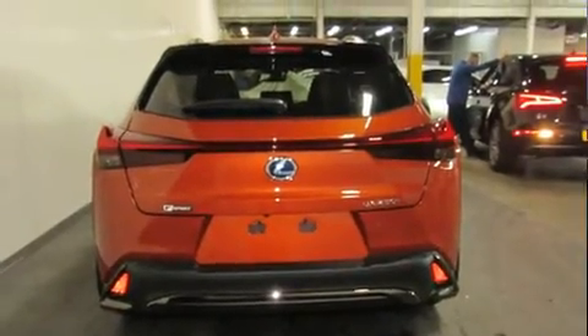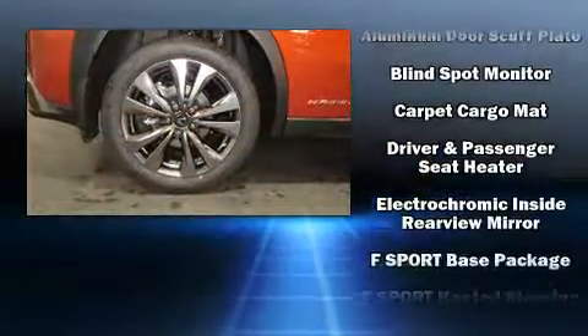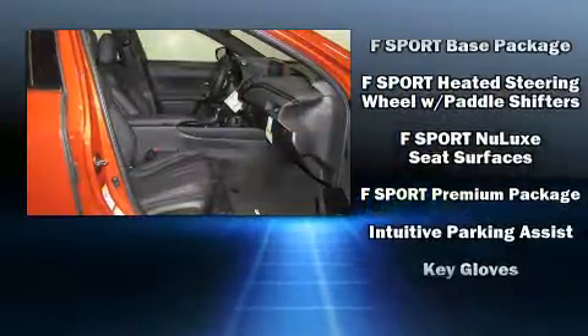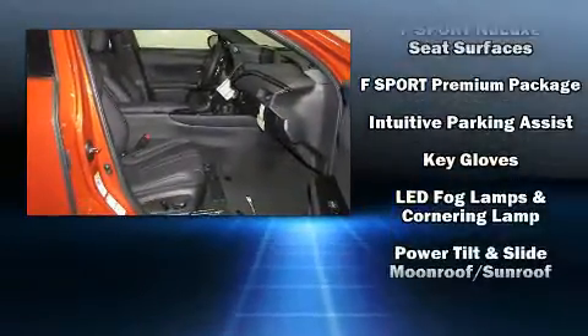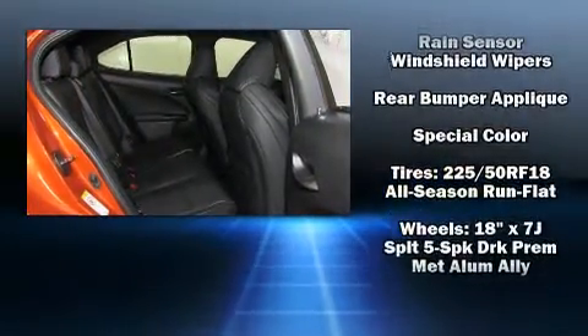Lexus also prioritized safety and security with features such as head curtain airbags, front and rear side impact airbags, traction control, brake assist, a security system, an emergency communication system, and four-wheel disc brakes with AVS.